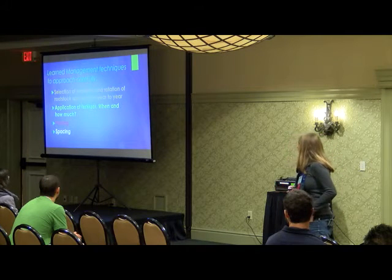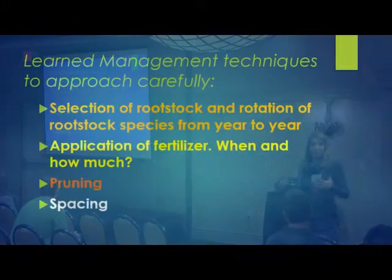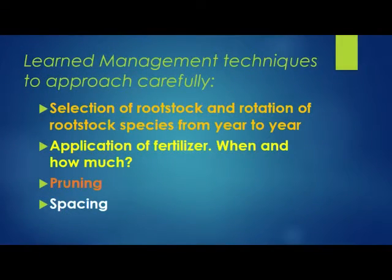Here are a few management techniques that we've been learning the past few years. We're going to go through each one individually — I don't have a ton of time here today but we'll go through pretty quickly, and at the end I'll hopefully have some time for questions.